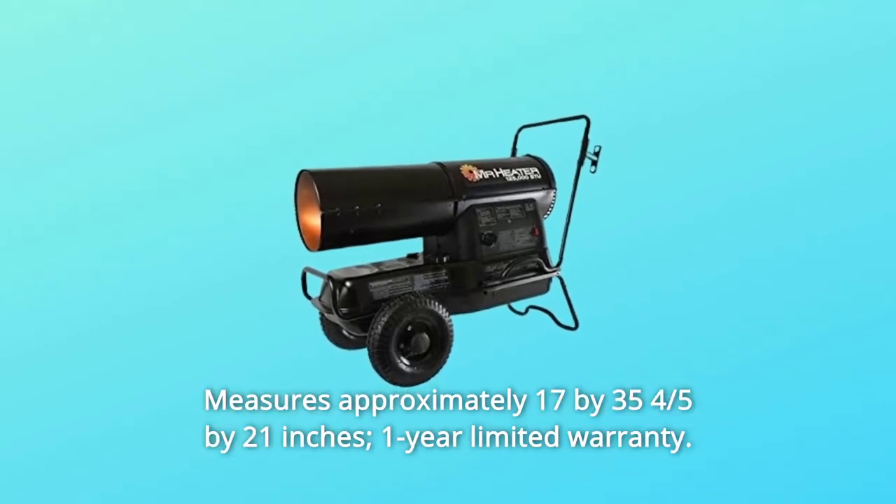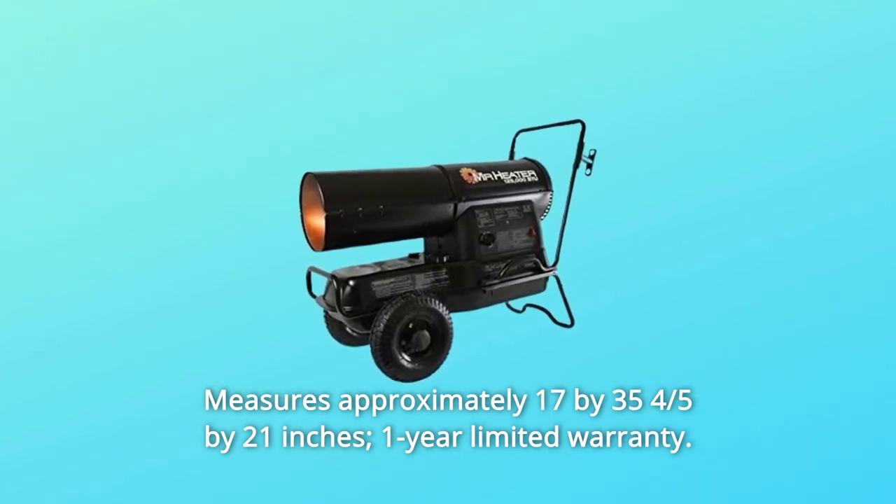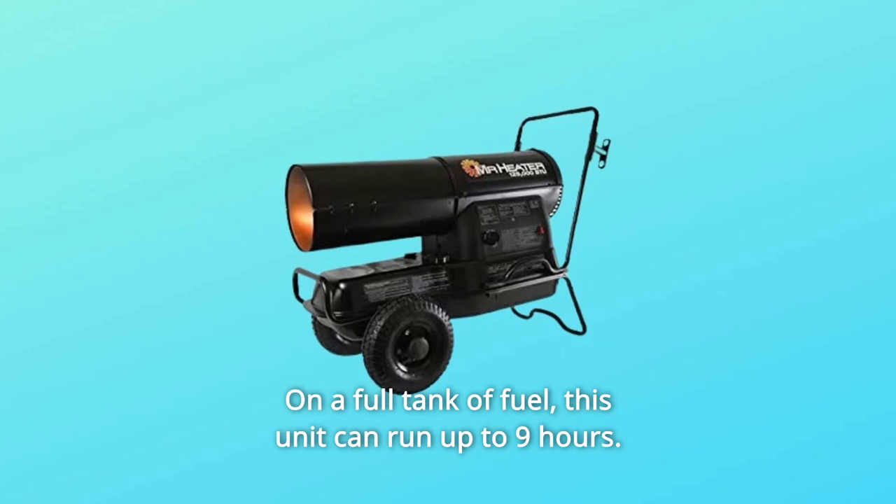Number 5: Measures approximately 17 by 35 and four-fifths by 21 inches; one-year limited warranty. Number 6: On a full tank of fuel, this unit can run up to 9 hours.